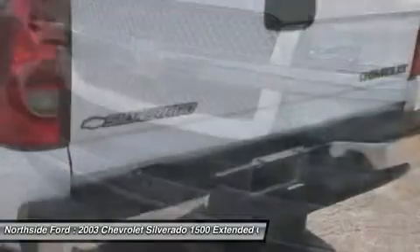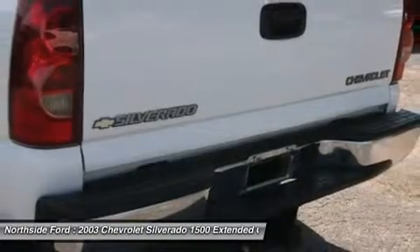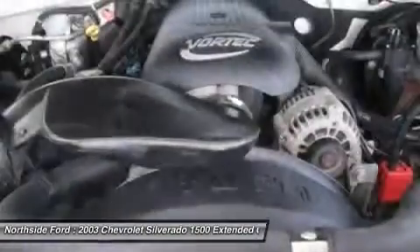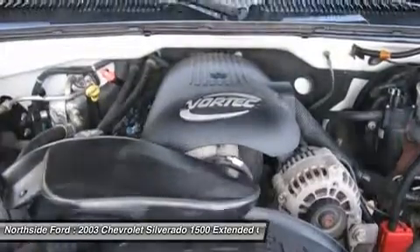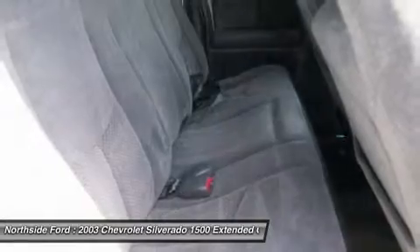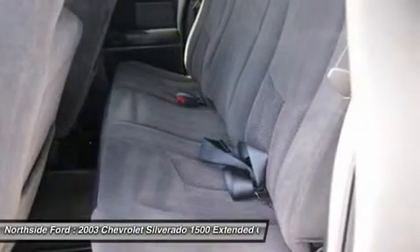J.D. Power and Associates gave the 2003 Silverado 1500 4.5 out of 5 power circles for overall initial quality design. New Car Test Drive called it a strong, rigid platform. It is, as the advertising tagline says, like a rock.